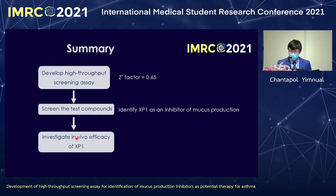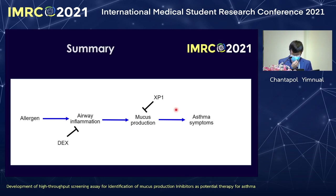In conclusion, we successfully developed an assay to screen many compounds at one time, and we found XP1 as an inhibitor in both in vitro and in vivo assays. Asthma occurs when allergens cause inflammation and mucus production, leading to symptoms. Currently, dexamethasone inhibits inflammation but causes opportunistic infection. XP1 inhibits only mucus production but not inflammation, so it may have a lower chance of causing opportunistic infection.